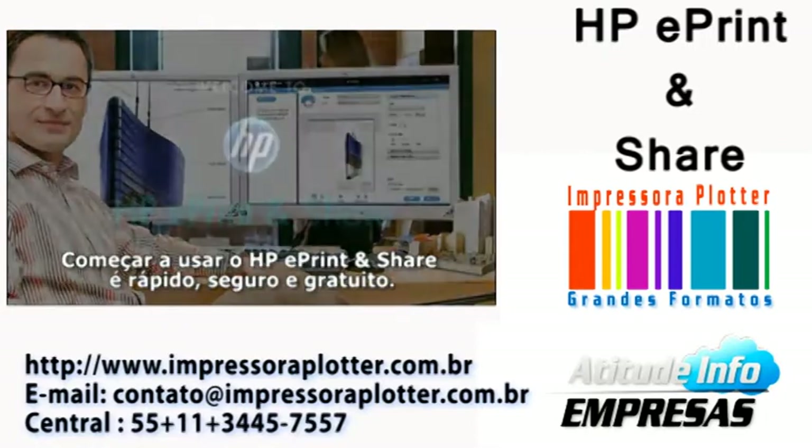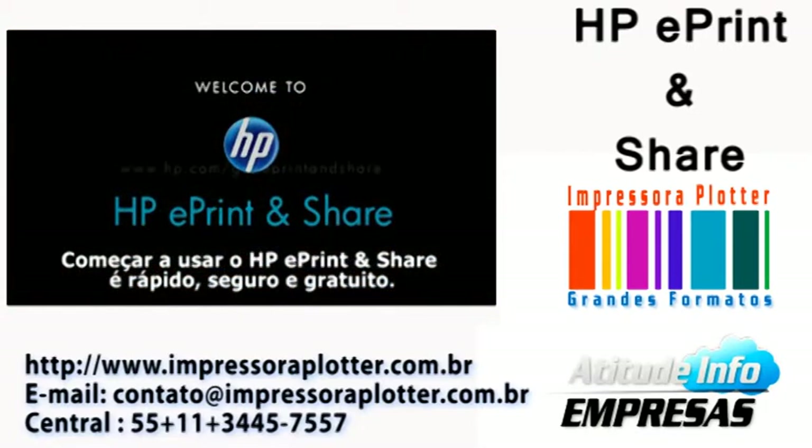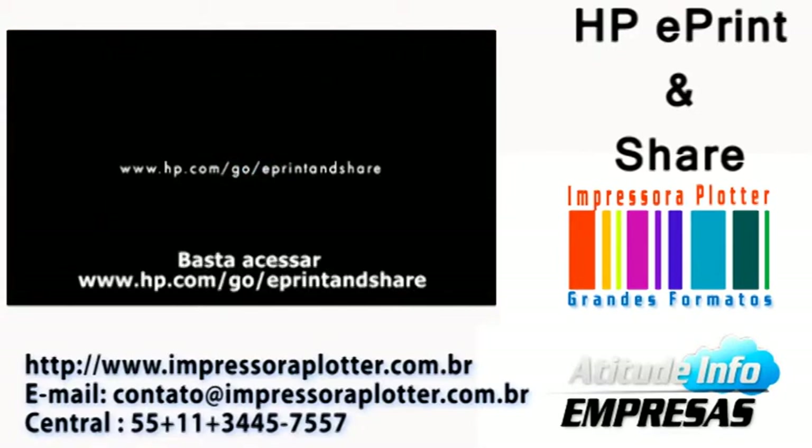Getting started with HP ePrint and Share is fast, secure, and free. Just go to hp.com/go/ePrintandShare and sign up today.